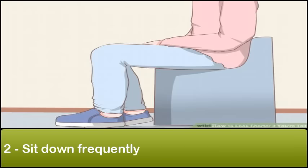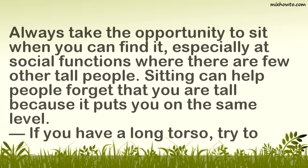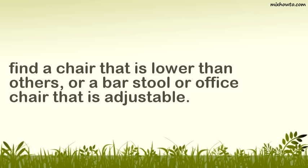Step 2: Sit down frequently. Always take the opportunity to sit when you can find it, especially at social functions where there are few other tall people. Sitting can help people forget that you are tall because it puts you on the same level. If you have a long torso, try to find a chair that is lower than others, or a bar stool or office chair that is adjustable.